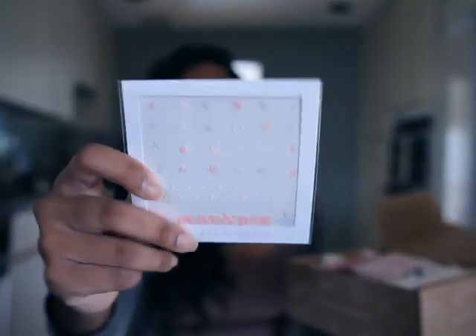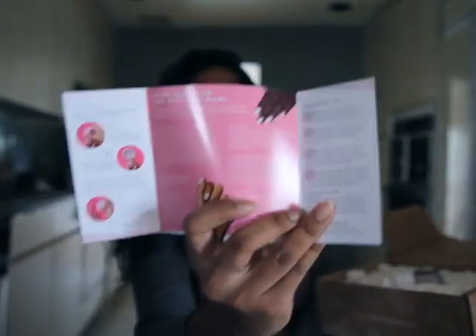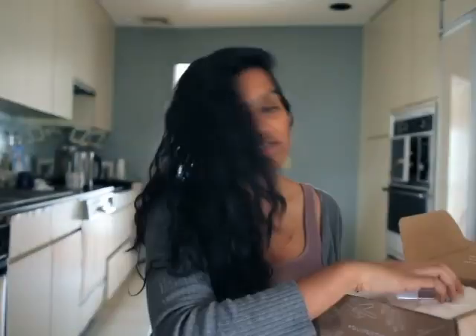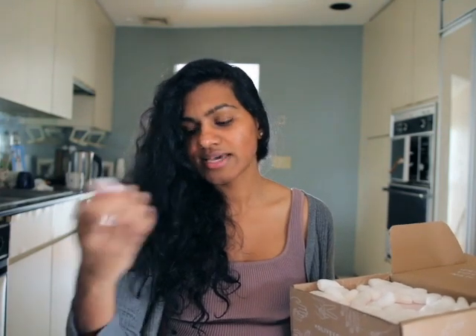A lot of packing peanuts. I was excited to try these nail stickers — I thought they would be cute. These are my two colors. The set came with two nail polishes; one was free and one was the one I chose. I can't remember which one's the free one, but I like both colors.